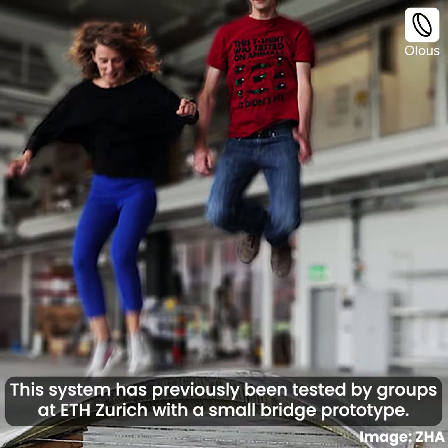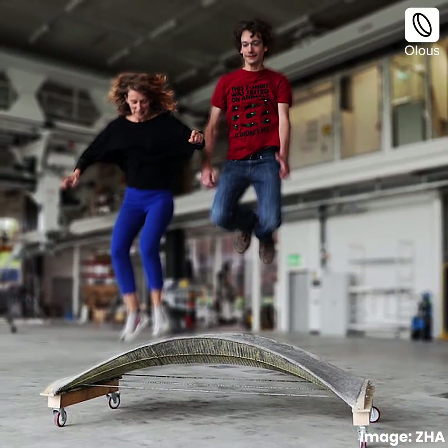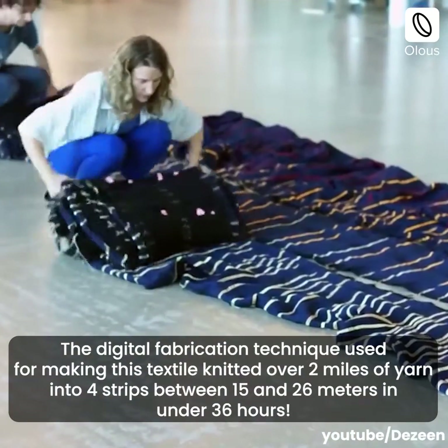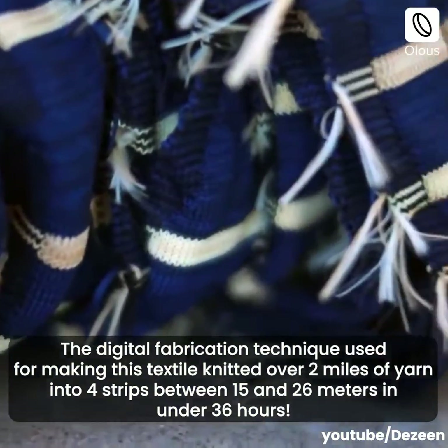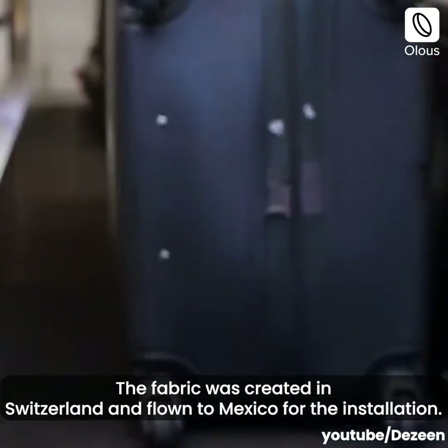This system has previously been tested by groups at ETH Zurich with a small bridge prototype. The digital fabrication technique used for making this textile knitted over two miles of yarn into four strips — between 15 and 26 meters — in under 36 hours. The fabric was created in Switzerland and flown to Mexico for the installation.